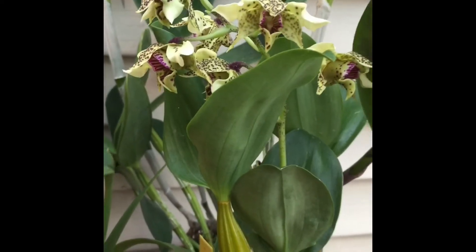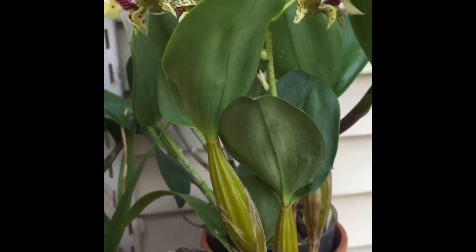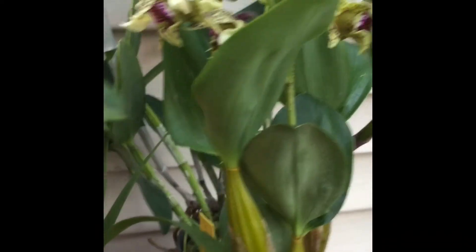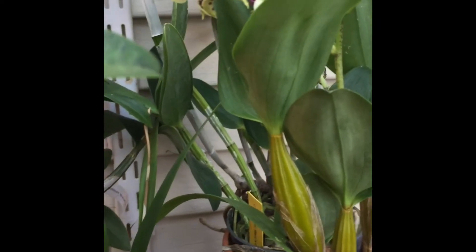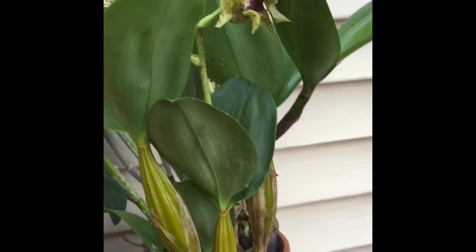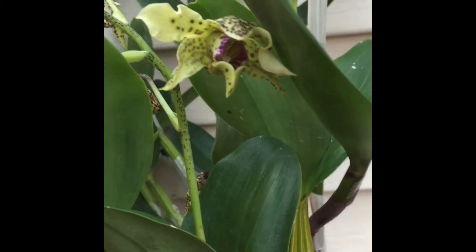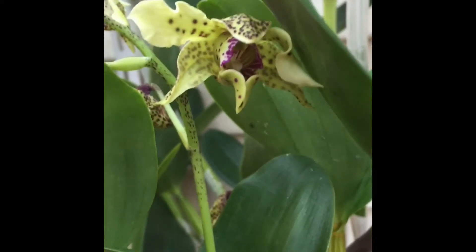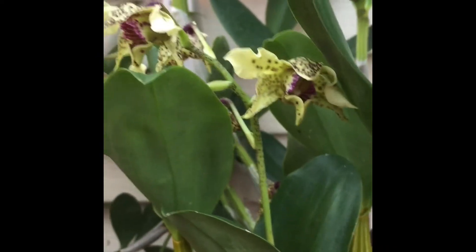The orchid that I was referring to that just opened today is this particular one right here. It's a Latouria section dendrobium, which I stated is one of my favorites. They're very easy to grow and they all pretty much produce flowers in abundance reliably. They're all pretty much variations — a lot of them have very weird looking flowers, a lot of them are twisted, they have spots. So they do well with hybridization and mix well together. This particular one is H.O.V. elatium, which is one of my favorite orchids.